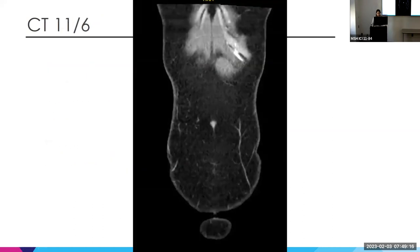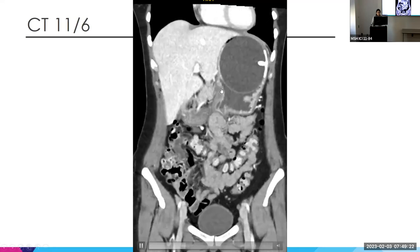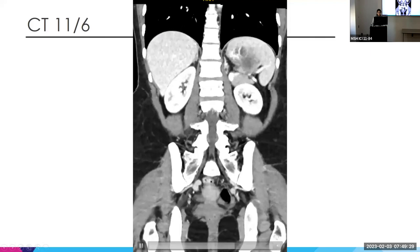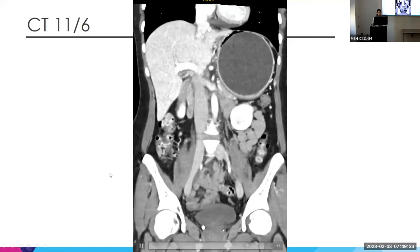On CT you can see a gastric balloon that's quite large — potentially over-inflated in the stomach. This was presented at the ICU and they were referred to us for removal of the balloon.